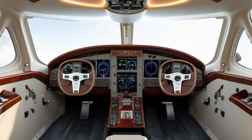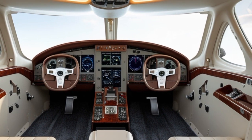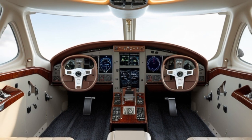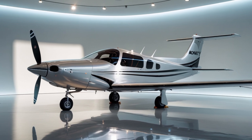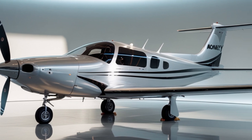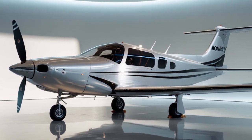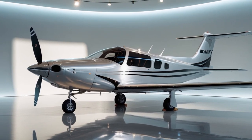The Lycoming T540 is a turbocharged, six-cylinder, horizontally opposed, air-cooled engine. It delivers approximately 350 horsepower, making it one of the most powerful and capable engines available in single-engine general aviation aircraft. This engine was designed with performance and reliability in mind, but what makes it truly impressive is the integration of full-authority digital engine control, or FADEC.